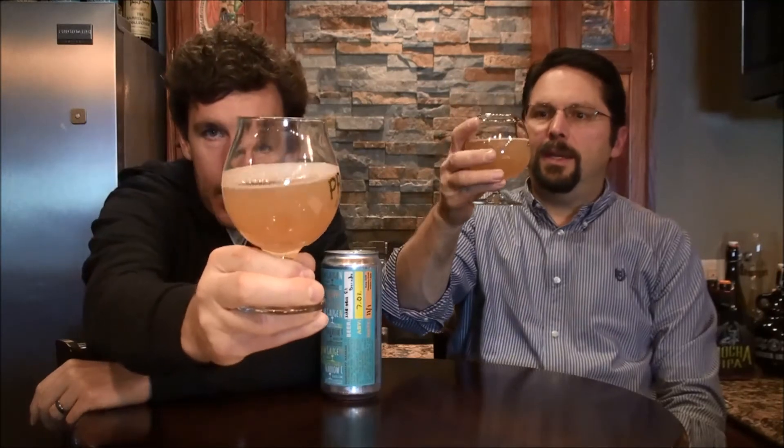It was so happy I went up there — it was kind of one of the surprises of the trip. Got a crowler and more than a few cans to go, and we're gonna do some of them today. First one we're doing is SHB — Double Dry Hopped Eldorado. We're guessing that means Single Hop Beer because I think they do a series. Seven percent ABV Eldorado.